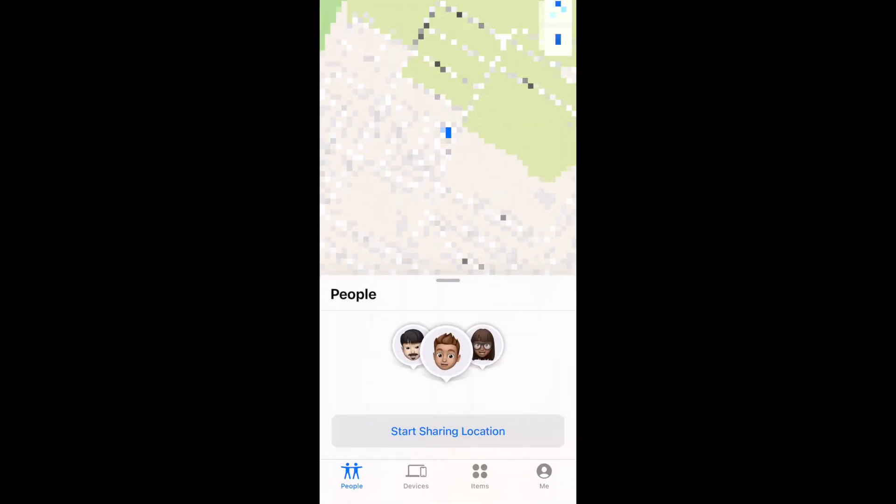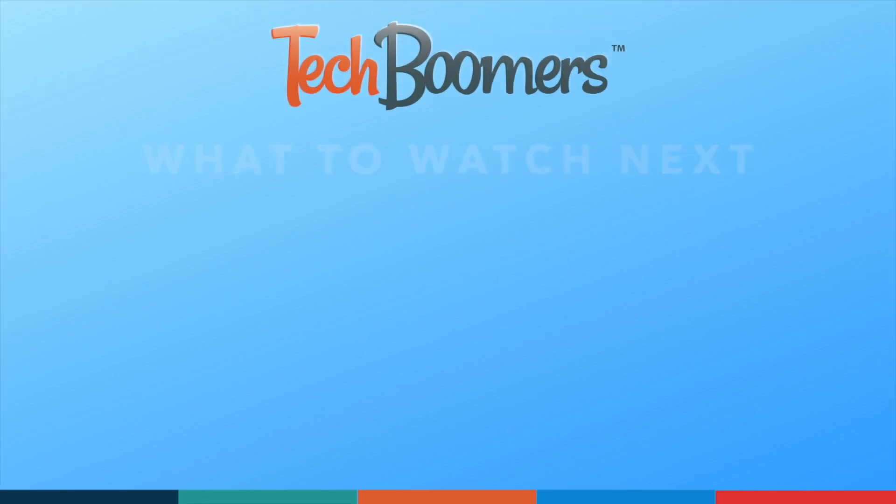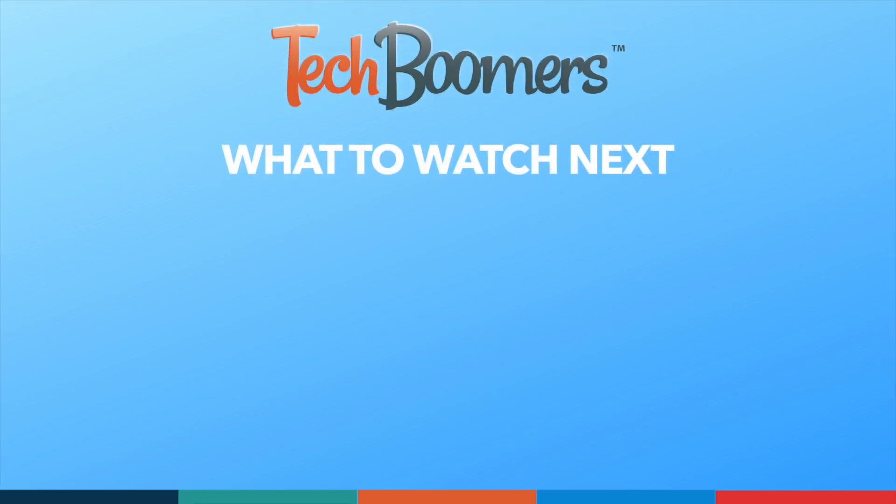That's all it takes to share your location with friends on iPhone. Thanks for watching. If you found this video helpful, we'd love it if you'd hit the thumbs up button below and subscribe to our channel. We put out great new tech tutorials like this one every week.